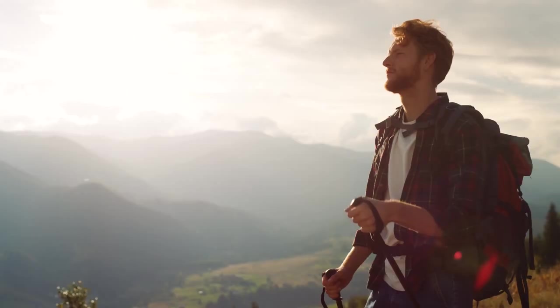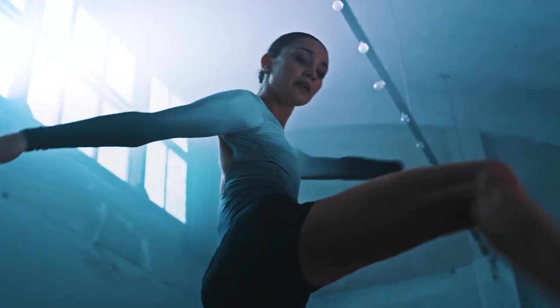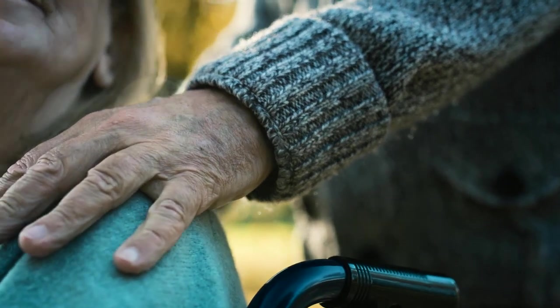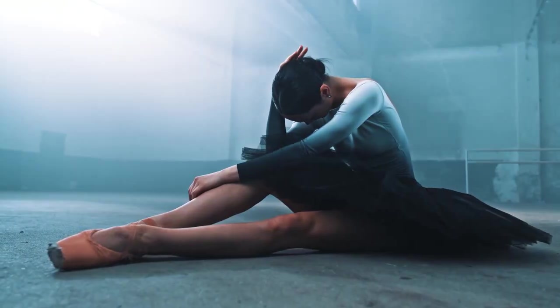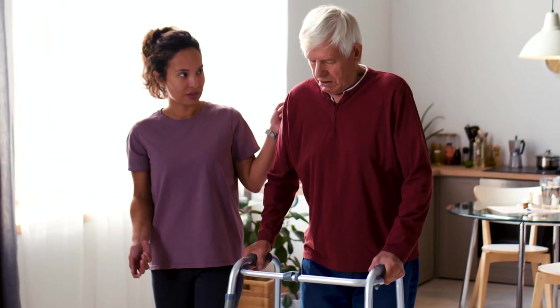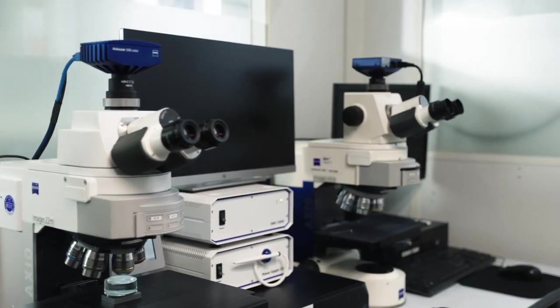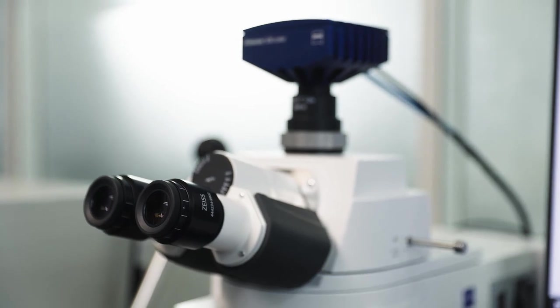Everybody wants to move freely and without pain for their well-being, health and self-belief. But many, old and young, can't take this for granted. Smith & Nephew produces over 500,000 implants a year with the help of the precise metrology solutions from Zeiss.